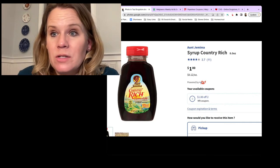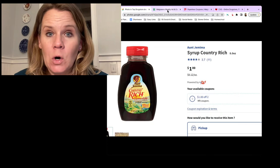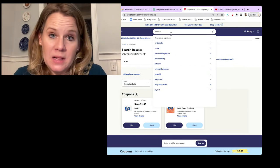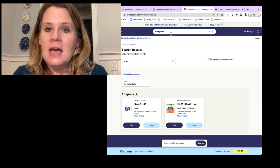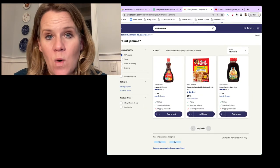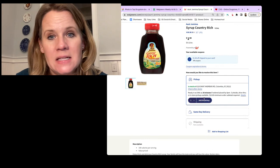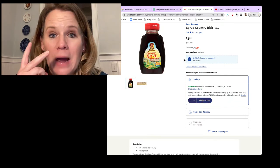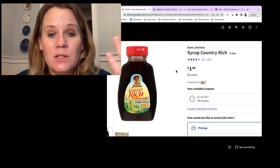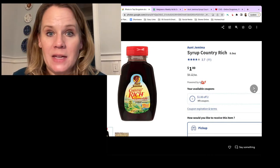Aunt Jemima syrup is not sold in all stores - check online first. Note: it's been rebranded to Pearl Milling but Walgreens hasn't updated their website, so search for 'Aunt Jemima' to find it. Look for the $1 Aunt Jemima syrup. Grab two on sale at $1 each, use a $1 off two coupon = 50 cents each. Easy to add to a pickup order or grab in store.